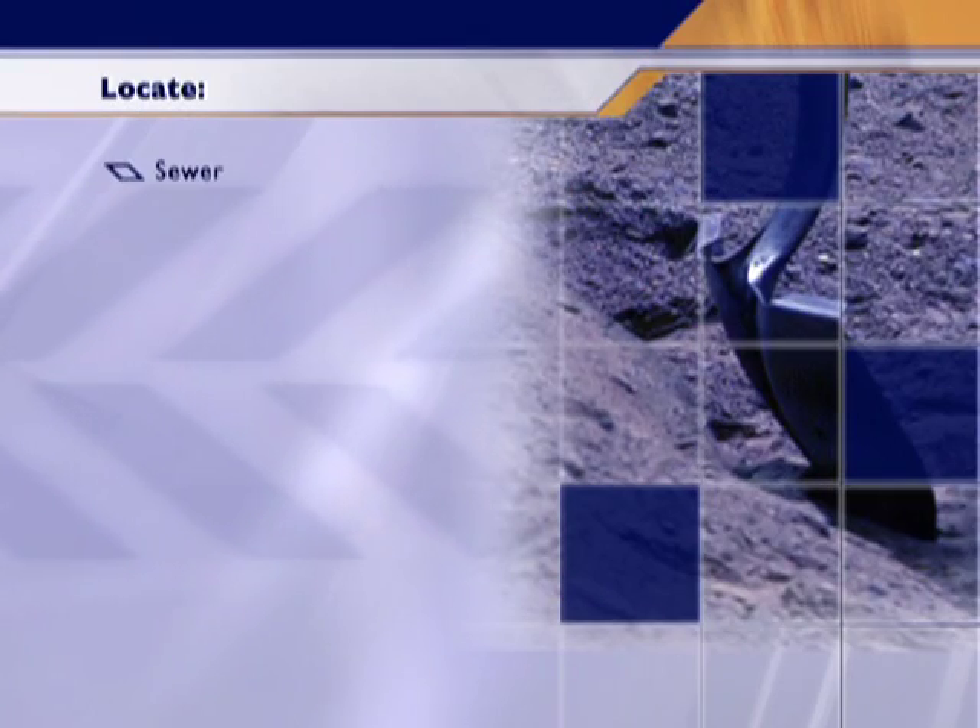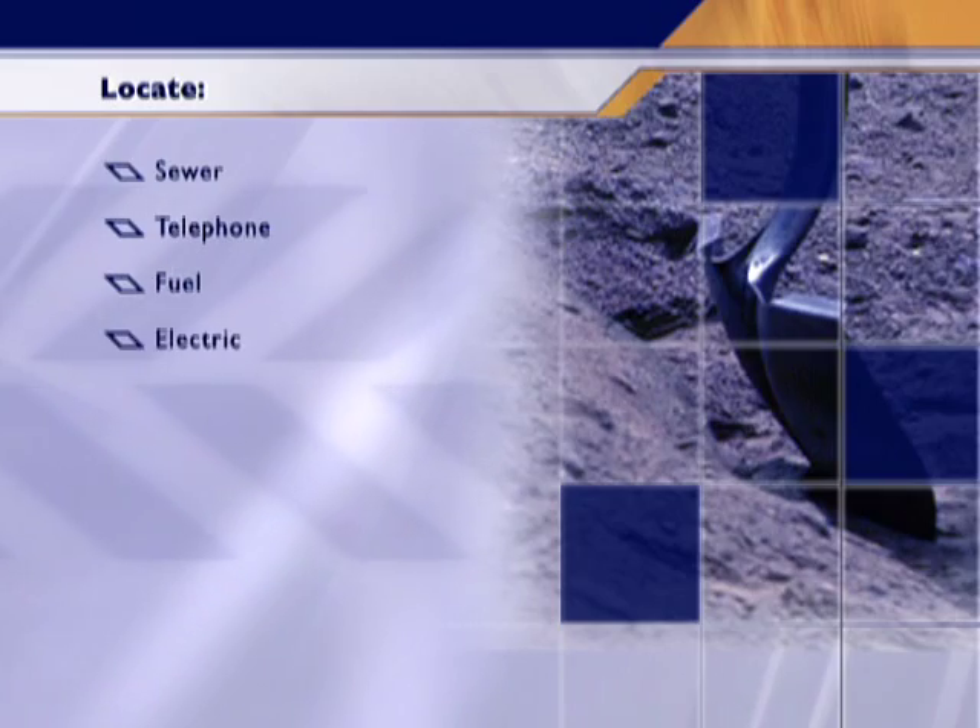Before digging, your employer must contact the utility companies or the property owners to locate sewer, telephone, fuel, electric, water lines, and any other utilities. If any underground utility lines or other installations exist, they must be protected, supported, de-energized, or removed. And don't forget — utilities can be overhead as well. Always maintain a minimum 10-foot separating distance from overhead power lines.